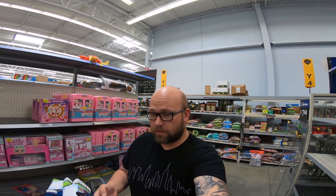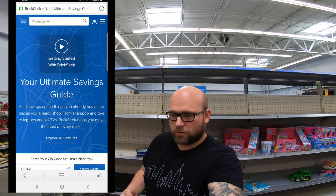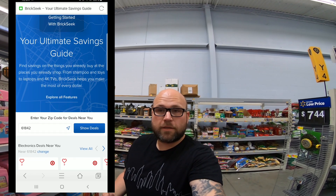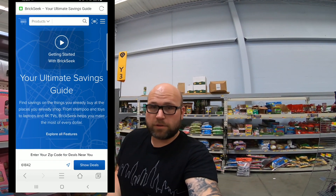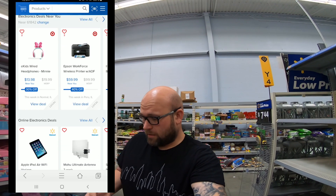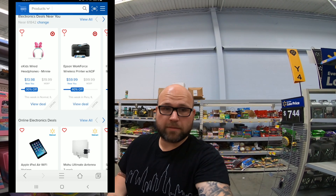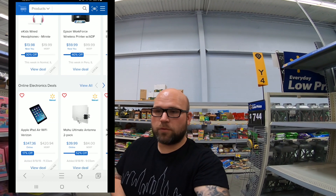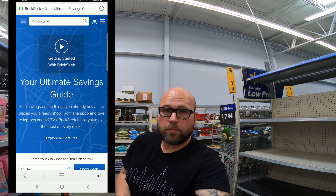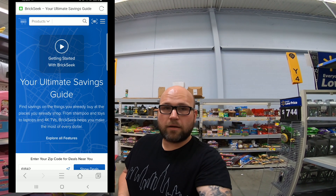First off, I use a site called BrickSeek to find clearance items at Walmart. I'm going to share my phone screen with you and kind of show you what it is. It gives you deals and trending markdown alerts. There are a couple different versions — a free version, a $10 version, and a $30 version. Now, on the $30 version you get to build a shopping list, and on the free version you don't even get the dashboard anymore. You can't go to the dashboard to look at all the stores — Target, Walmart, CVS, and Lowe's are all on BrickSeek. You can look these stores up and it will show you the trending markdown alerts for those stores.